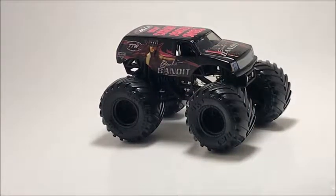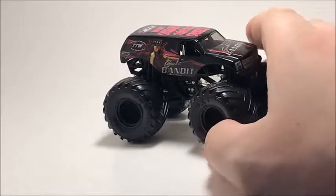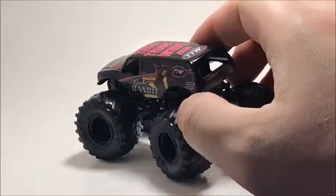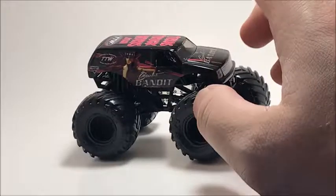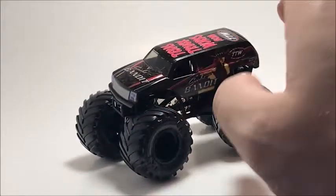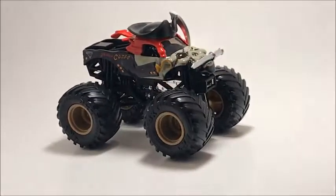Another rare Mix 2 truck is Scarlet Bandit. I've never seen this truck again — I found it the same time I got Son of a Digger. It's very rare at least in New Jersey, and a lot of people want this truck. I remember Scarlet Bandit from World Finals 2 — the truck looks completely different now than it did back then. I only have one of them.